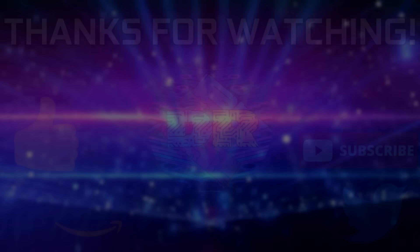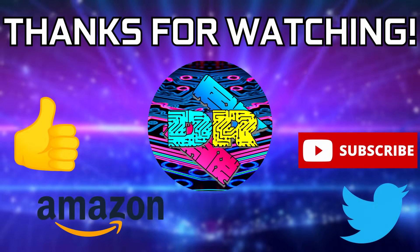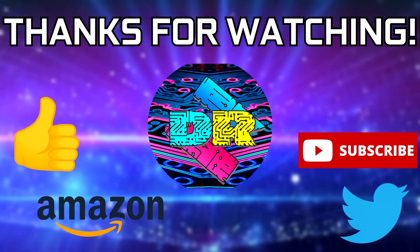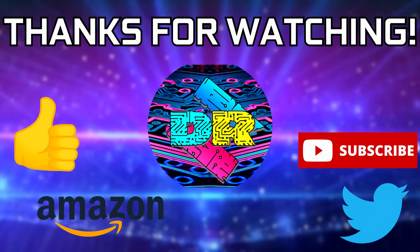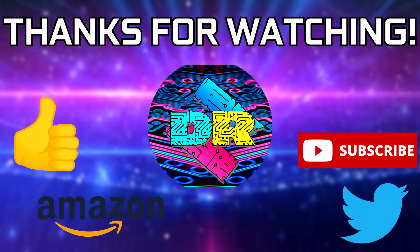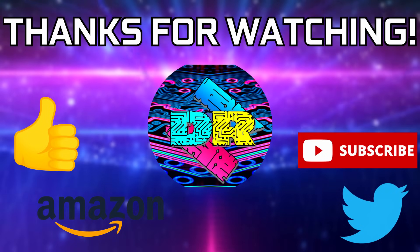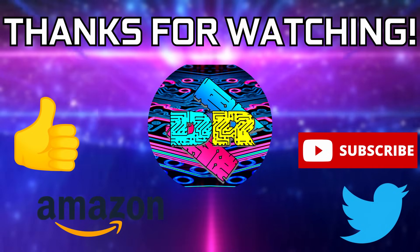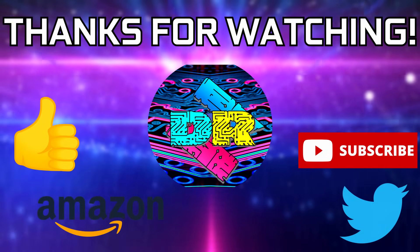Alrighty guys, that's going to wrap it up for this one — we'll touch base in the next video. If you found this video informative and entertaining, leave a like and let me know your thoughts in the comments. Check out the video description for cool links and ways to support the channel, such as my Amazon affiliate link. If you're interested in more content like this, consider subscribing — I'd greatly appreciate it. Thank you so much for watching, take care, and I'll see you in the next one.